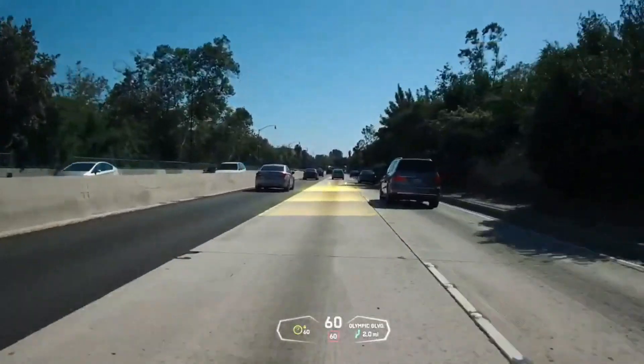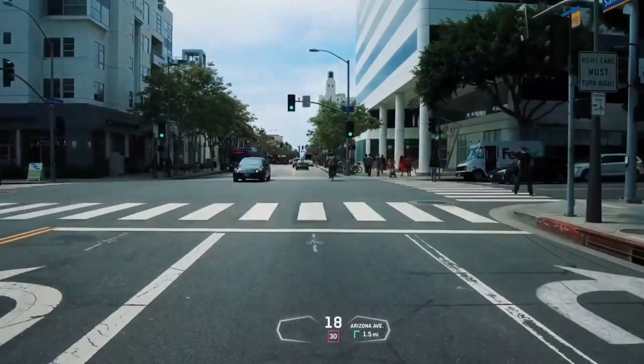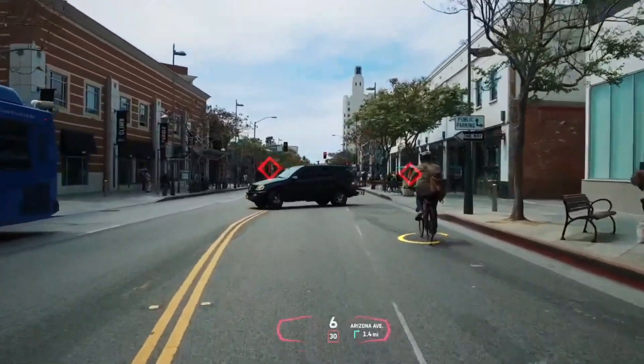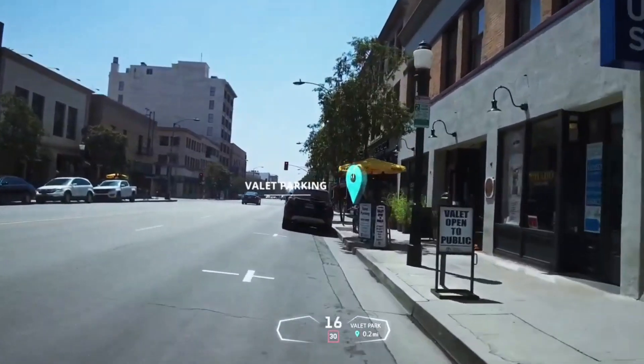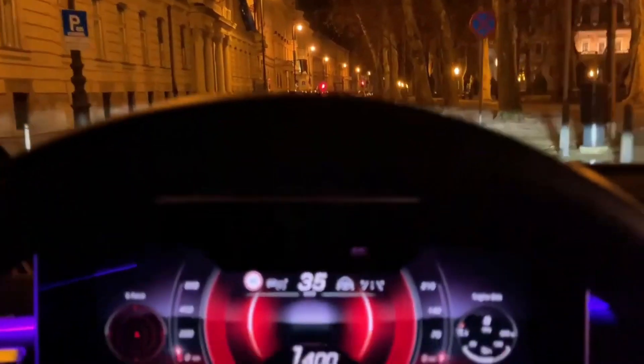Number eight: Holographic AR. Have you ever seen a cool display in a car that shows you directions, speed, and other important information right in front of you? A new kind of display takes it to the next level — it's called a holographic AR head-up display, and it's better than any other display you've ever seen. It can be customized to fit any car and can show information for both the driver and passengers.